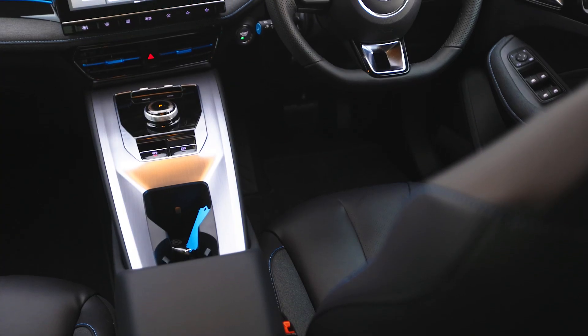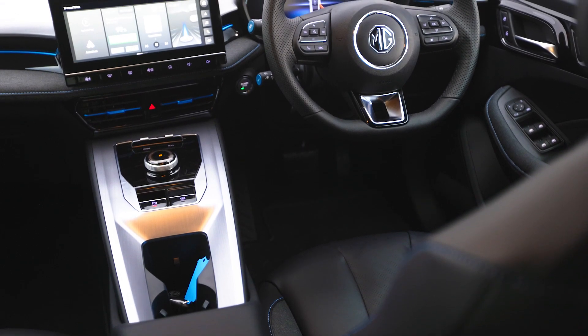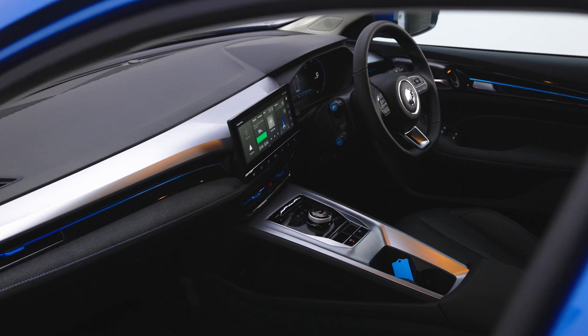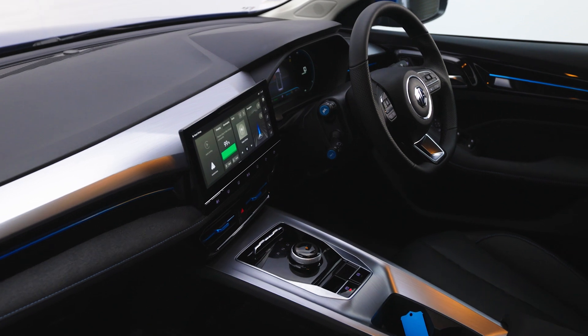The two-tier centre console is both functional and stylish, with gear selector, handbrake and cup holders at the top, as well as a very large cubby box underneath the centre armrest, and underneath that a second storage area with USB ports and a 12 volt socket.